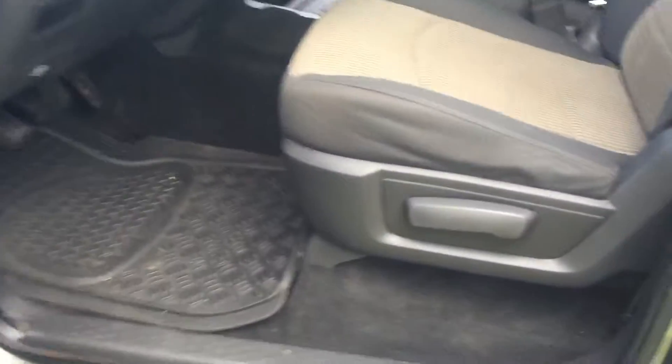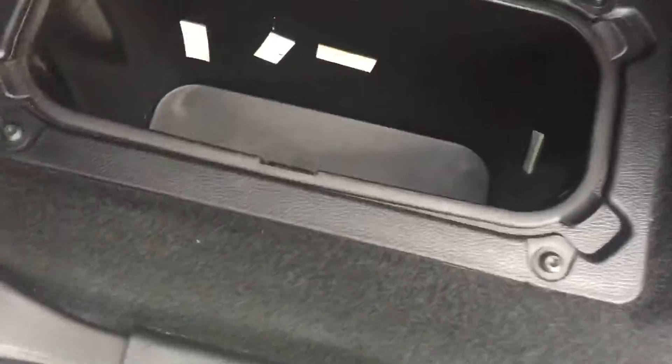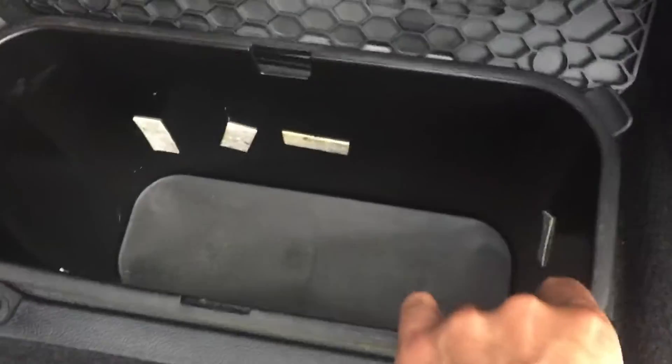It's got the rubber floor mats in there, seat's in good shape. Back seat is in very good shape as well. And there's your storage slash cooler in there.